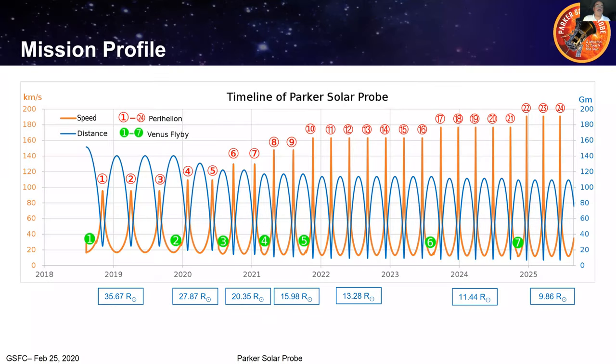Zooming into the timeline plot, the blue line shows distance from the sun over 24 orbits. The red numbers on the top indicate perihelion closest approach numbered 1 through 24. We started just below 36 solar radii, and with the current orbit we are now finally below 28. It will take two more orbits to get to 20 solar radii, and six years from now we will get down to 10 solar radii.